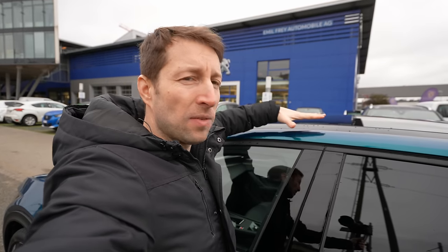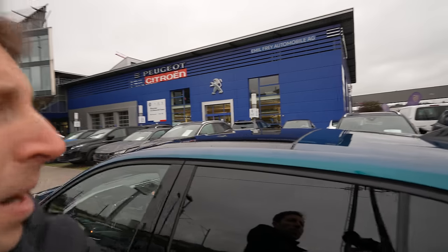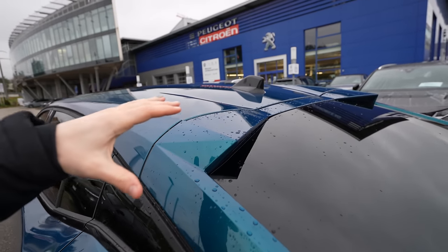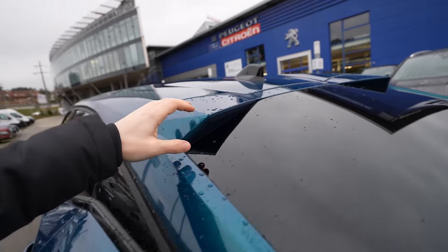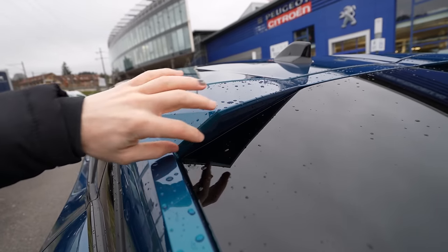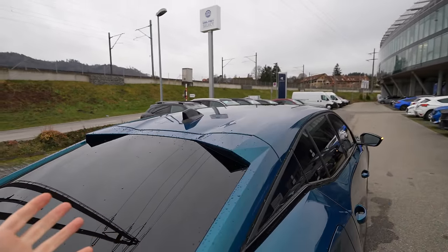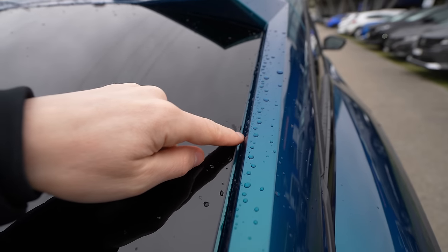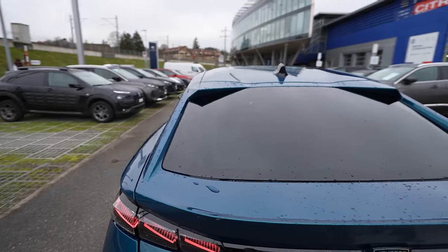What impressed me most is that for a crossover the car sits relatively low, which gives great aerodynamics and helps at high speed and with consumption. Up here there's a radio antenna in glossy black, nicely integrated. The roof is completely flat in the middle, which helps aerodynamics. On the sides there are kind of wing-like elements with sharp edges — a unique and cool design. The body lines are really unique and interesting.